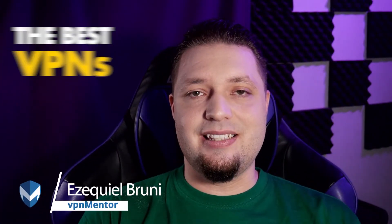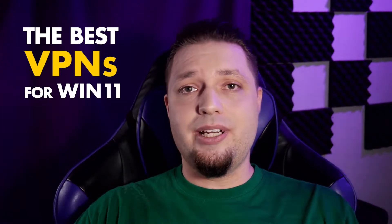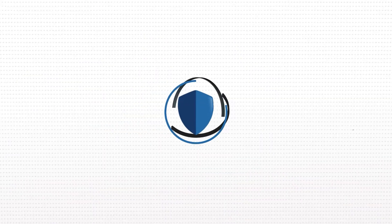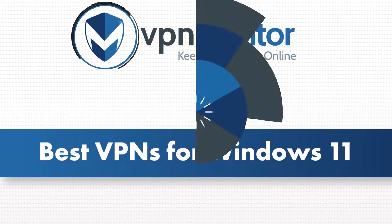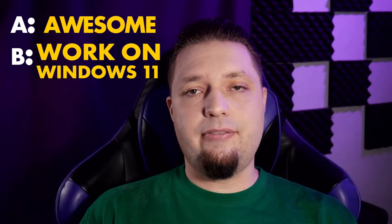Hello everyone, I am Ezekiel Bruni and I'm here to talk about VPNs and Windows 11, and which VPNs run best on Windows 11. Honestly, most VPNs should work on Windows 11 out of the box even though it is new. But these are the ones that we can guarantee are awesome and run flawlessly on Windows 11 without any problems whatsoever — just install and go, you'll be fine.